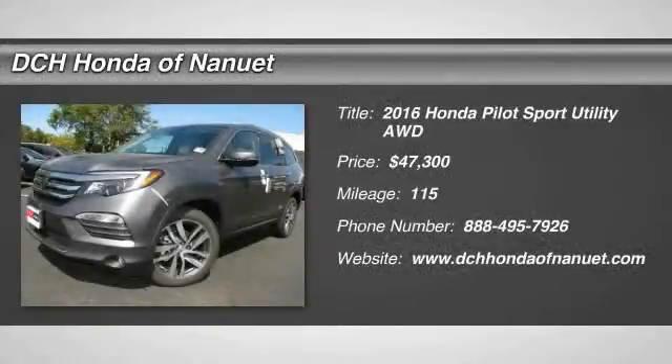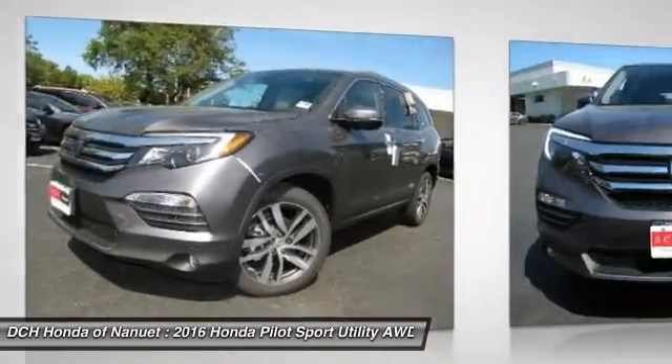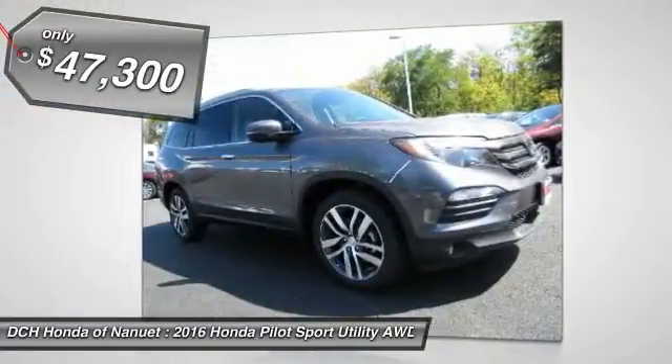The 2016 Honda Pilot. Optimal utility. Indulgent interior. Powerful performer. You'll be ready for almost anything in the Honda Pilot, and it's priced below $50,000.